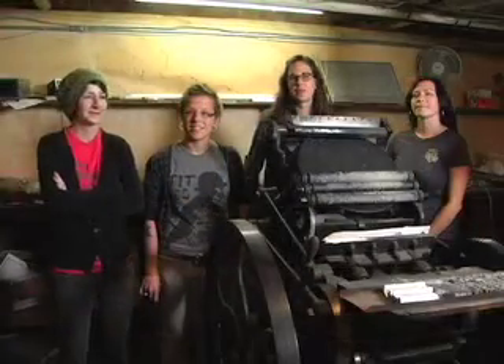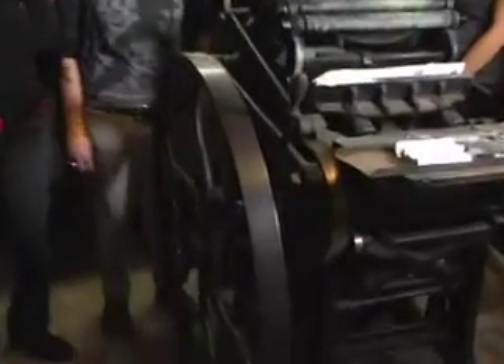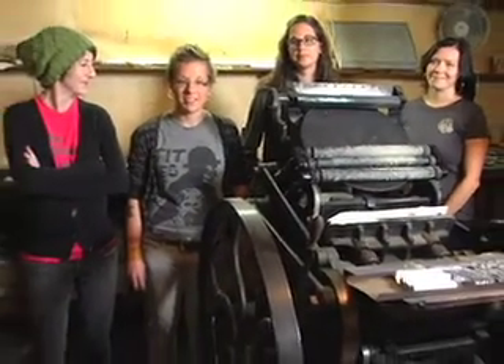What we're looking at is an old press — it's a Chandler and Price 10x15 letterpress, as opposed to offset?